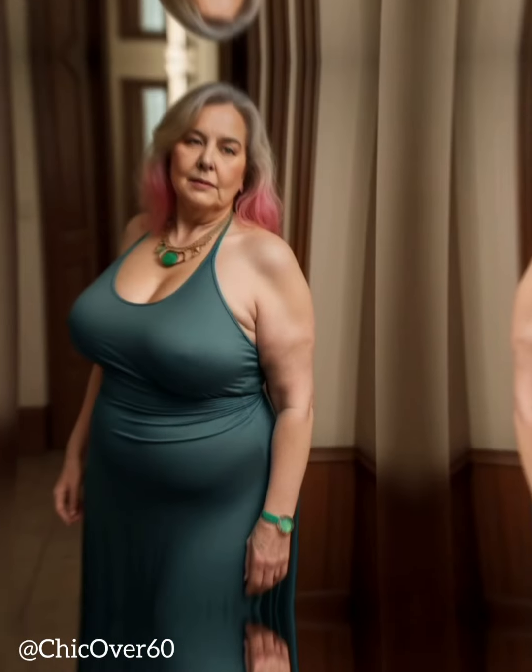Street style has become a major force in the fashion world, with many people looking to social media and the streets for inspiration on how to dress. The influence of street style can be seen in the rise of casual trends, such as athleisure wear, sneakers, and oversized clothing. But how can you incorporate these trends into your look without sacrificing your personal style?